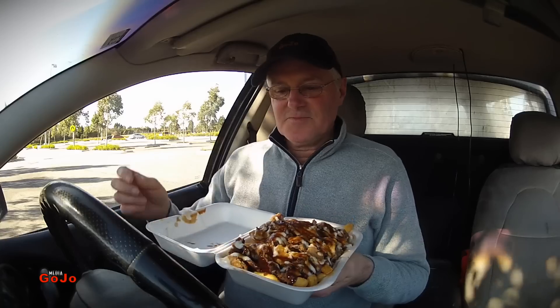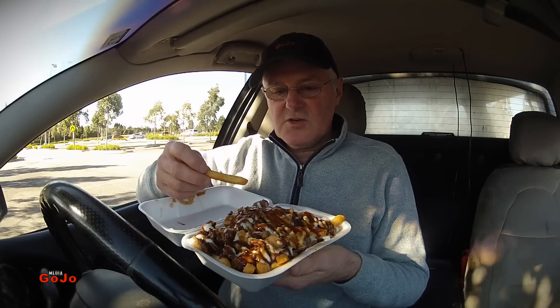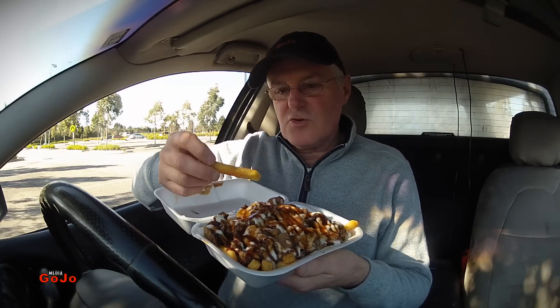In Adelaide it's called an AB. But the most important part — what does it actually taste like? There's no cheese, so we're not going anywhere near poutine. But coating chips in meat and sauce is becoming more and more popular.